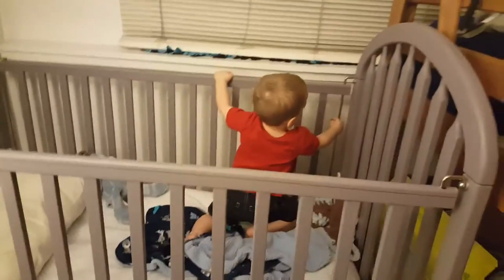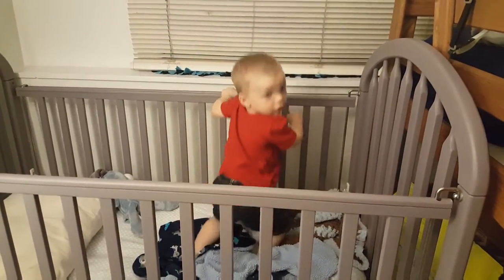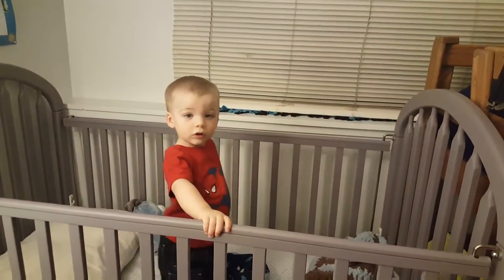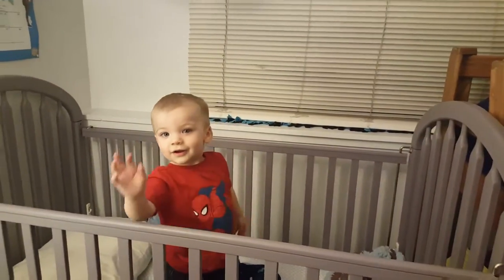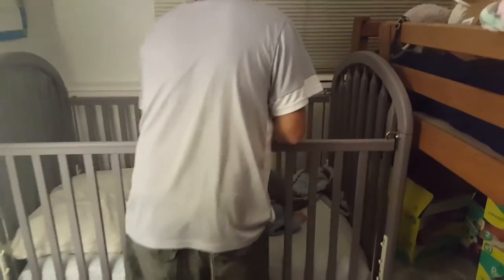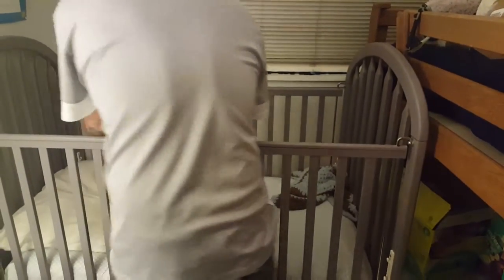So this is all set up so he can sleep in here. Here's Gunner and Lucas. He's going to bed in his big boy bed for the first time.